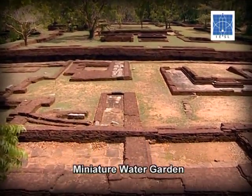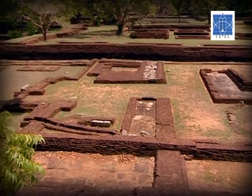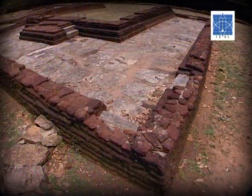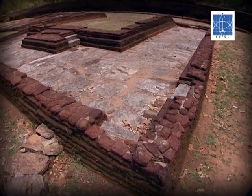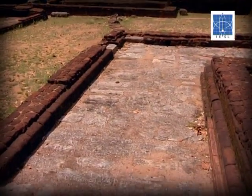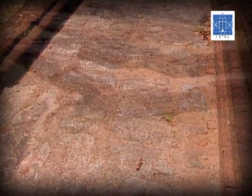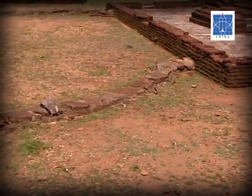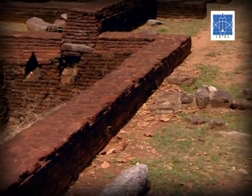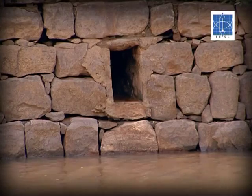Just inside the western entrance is a garden very different in character from those described above. This garden consists of shallow reflecting pools requiring relatively small volumes of water, with the intention of forming an aesthetic effect even during dry seasons. The floors of these ponds were made of pebbles or polished marble, which would have served as a cooling device while also providing great aesthetic appeal and creating interesting visual effects.